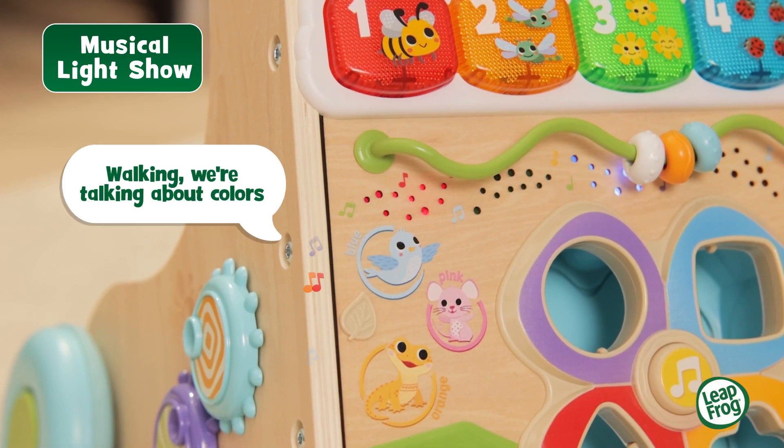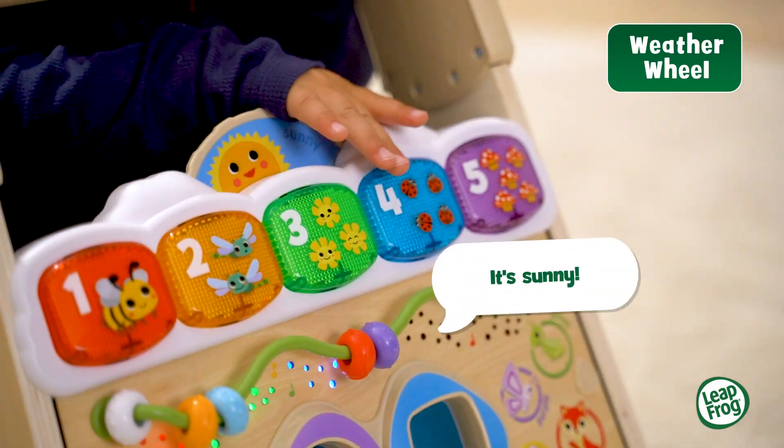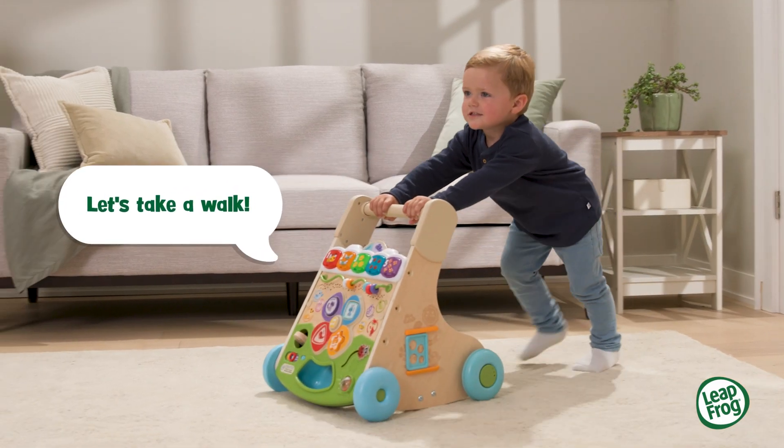Walking. We're talking about colors in nature. A blue bird. It's sunny. Let's take a walk.